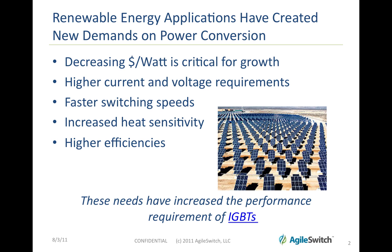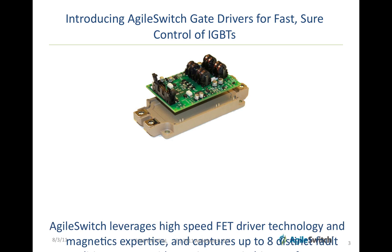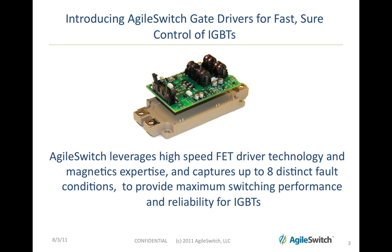These needs have increased the performance requirement of IGBTs. We're introducing Agile Switch gate drivers for fast, sure control of IGBTs. Agile Switch leverages high-speed FET driver technology and magnetic expertise while capturing up to eight distinct fault conditions in order to provide maximum switching performance and reliability for IGBTs.